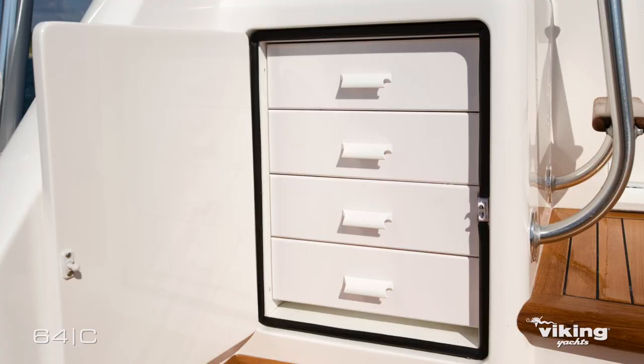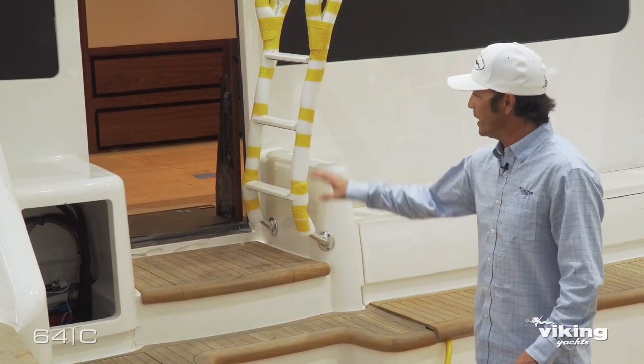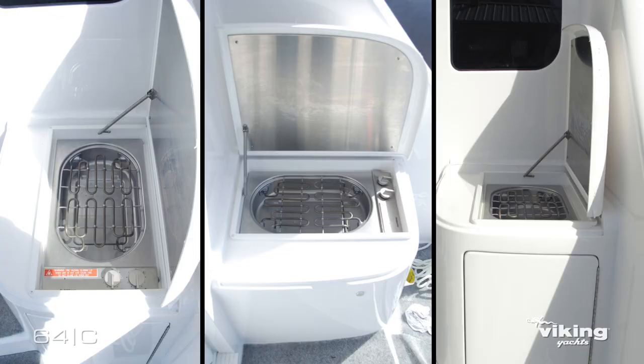Tackle-wise, we have a really nice four-drawer tackle unit here for your day tackle. Some of the additional options you may see in this area include a cockpit grill — again, with a focus on a traveling and tournament boat.